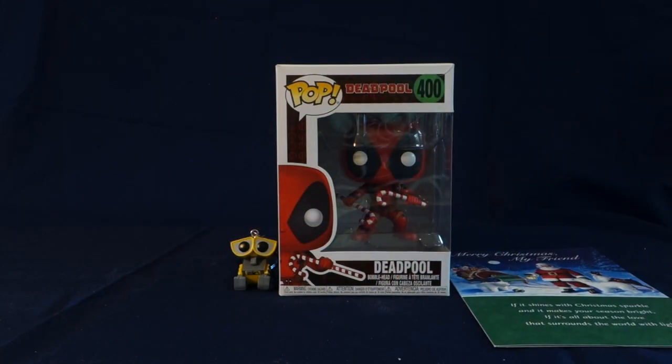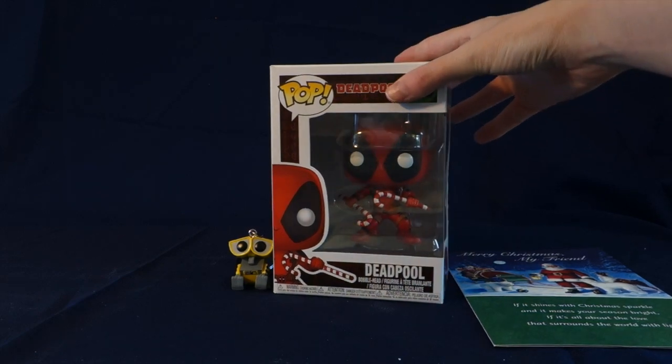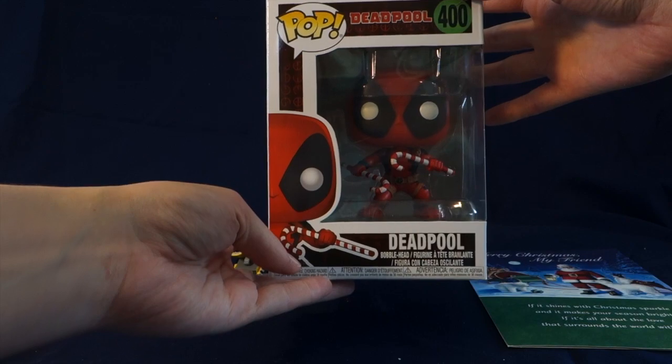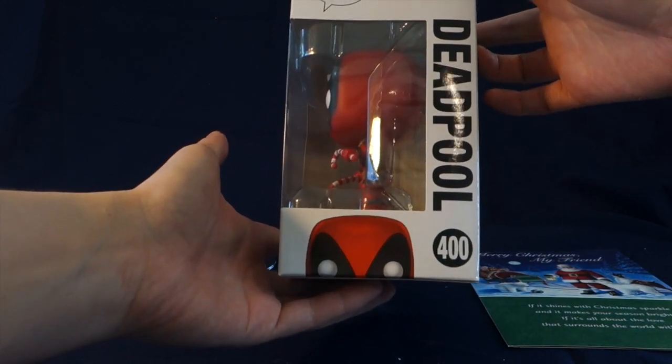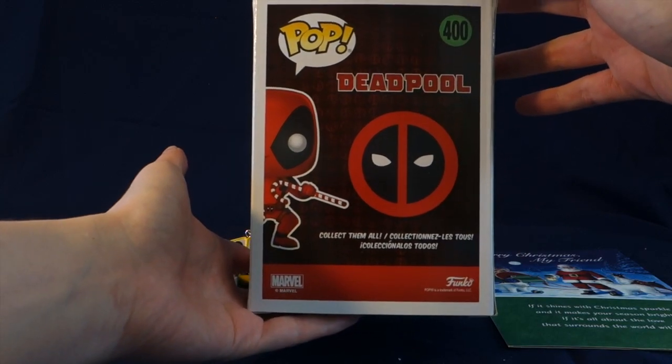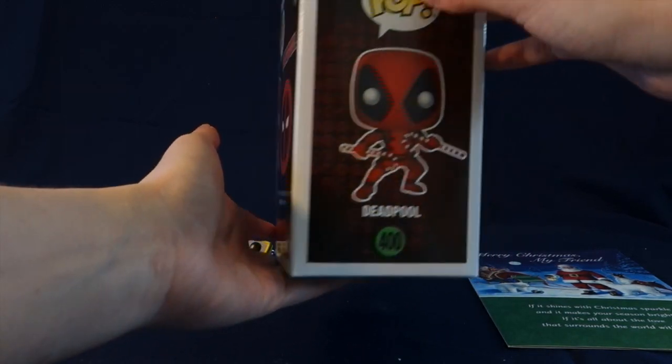I'm going to show you a closer look here at this Deadpool Funko Pop. Here he is holding his candy canes. Here's a side view, a back view, and another side view.